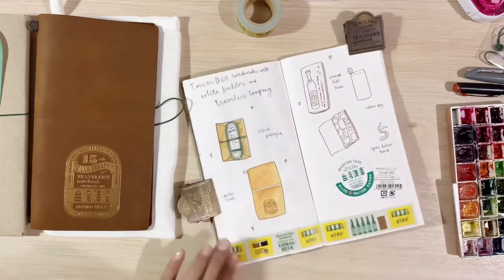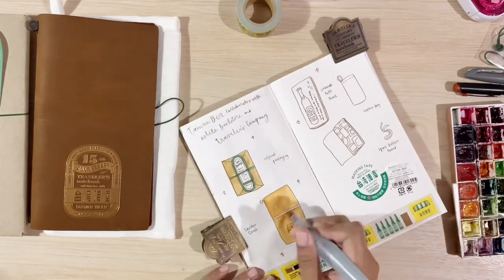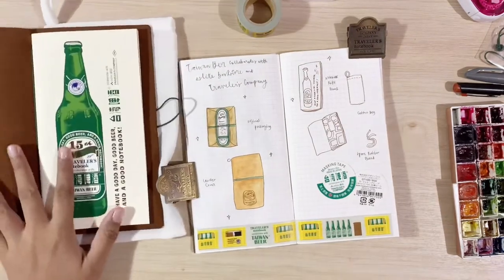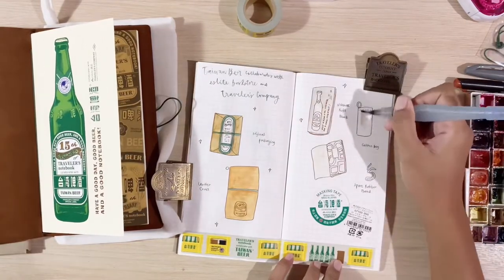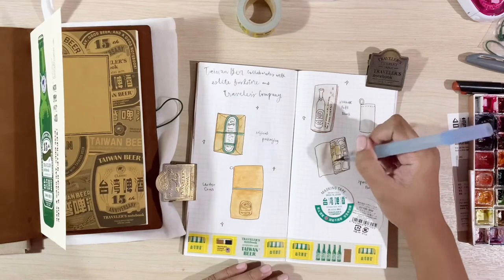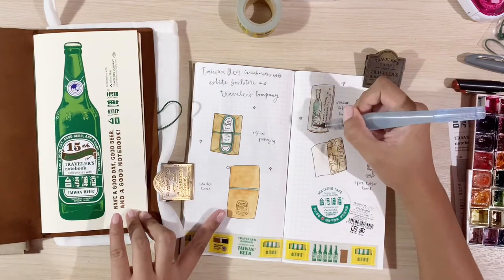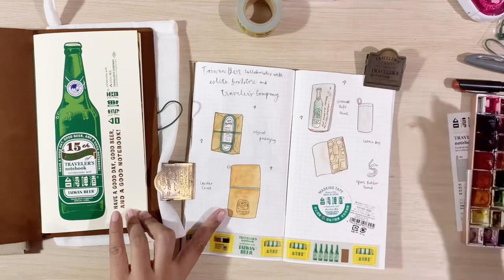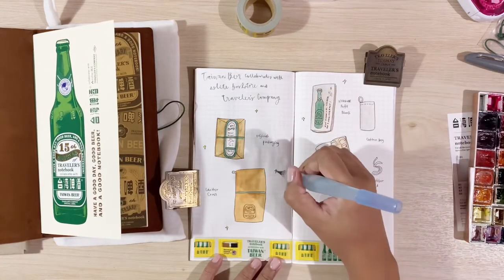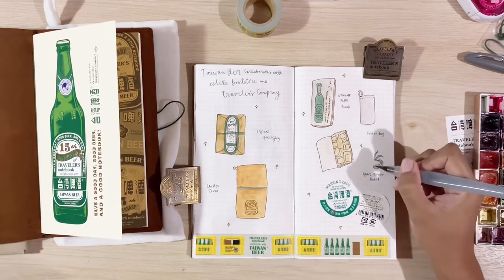They also have this sticker set of the beer labels, which I think are letterpress stickers — they're very, very pretty. Here I am coloring in the items that I've drawn. I'm usually using this Mijello watercolor set that I got from South Korea, and I also use this water brush from Pentel — the Pentel Aquash in Fine. I also love to always put these yellow sparkles in my drawings; I just think they tie up the whole page together.